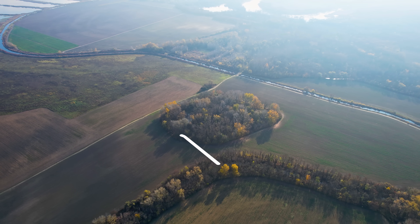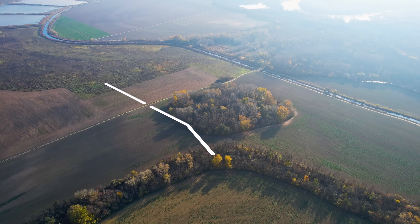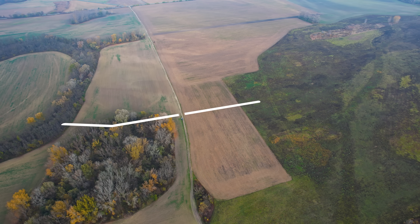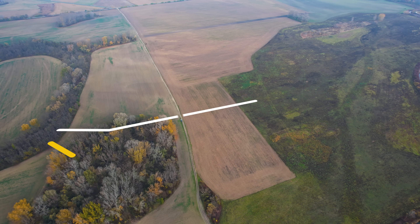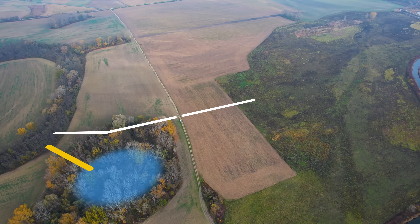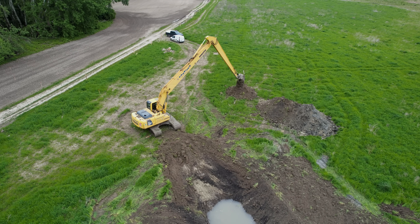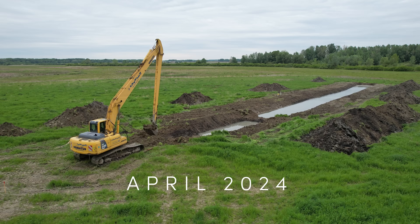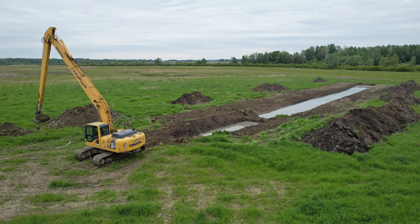Our original plan was to dig from here to the corner of this wet forest and then towards the field. However, after all the planning and consulting with the local farmer, we ended up deciding to dig it from here, connecting directly with this little wetland and then digging the rest on the other side towards the field. The contractors began digging in early spring 2024, starting with the main segments of the channel.